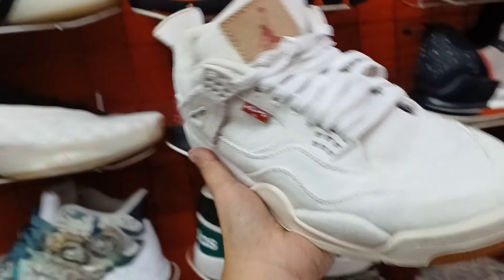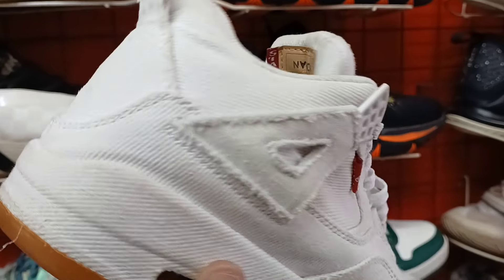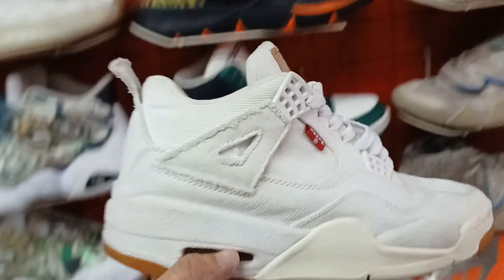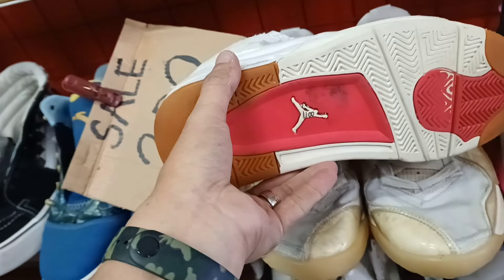Ito naman. Jordan 4, colab ng Levi's. Solid pa ito mga idol. Panalo. Size 7. Maung na maung. Libas na Levi's. Ito yung logo. Price nya 1,100 lang.